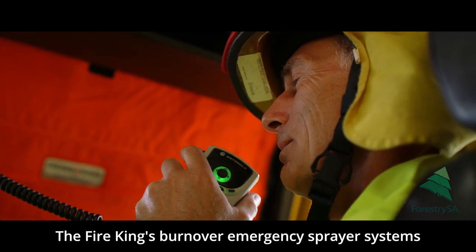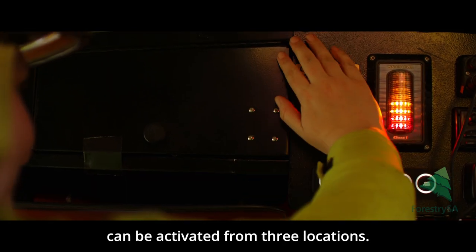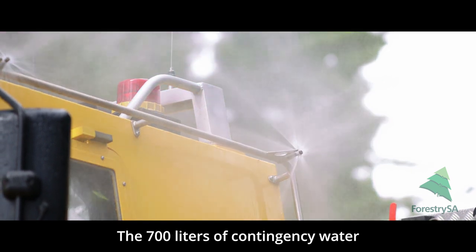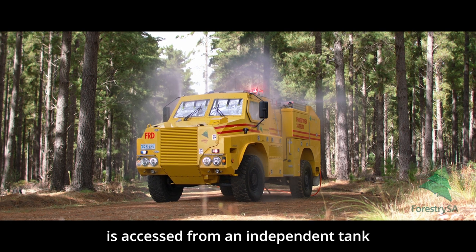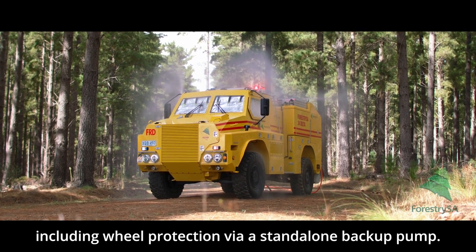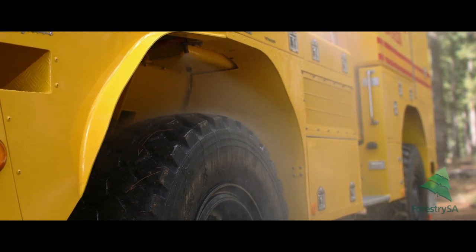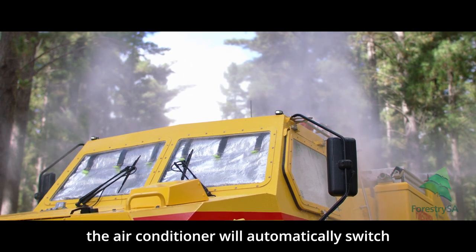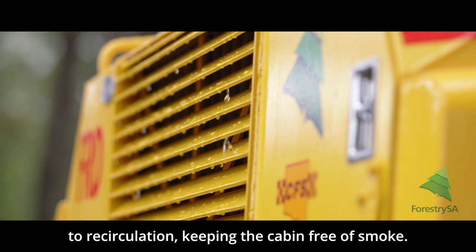The Fire King's burn-over emergency spray systems can be activated from three locations. At the push of a button, the burn-over protection is activated. The 700 litres of contingency water is accessed from an independent tank and delivered to the emergency sprays, including wheel protection, via a stand-alone backup pump. Once the emergency sprays are activated, the air conditioner will automatically switch to recirculation, keeping the cabin free of smoke.